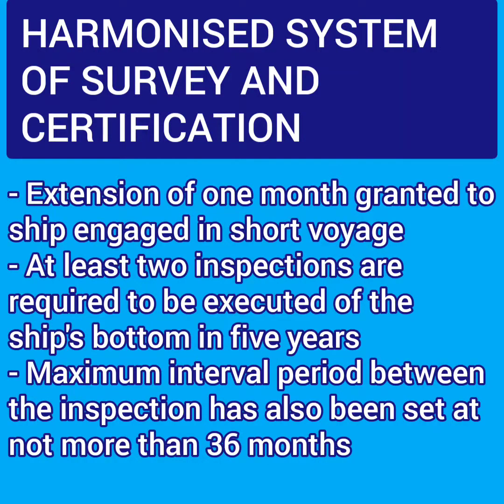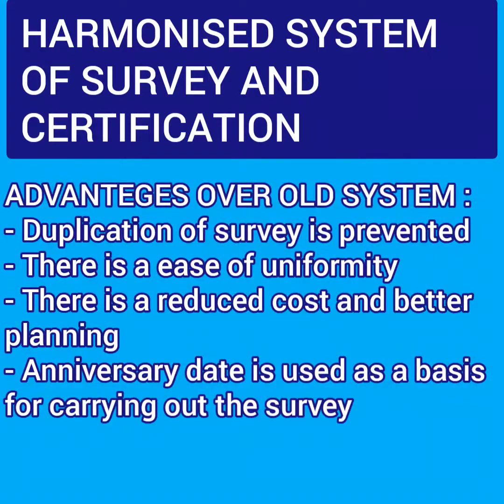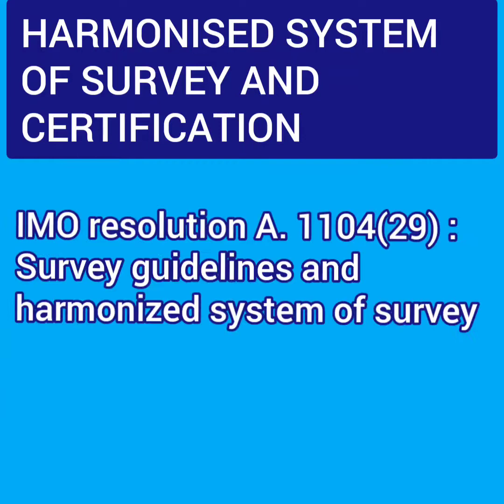The advantages of the harmonized system of survey over the old system are: duplication of surveys is prevented; there is ease of uniformity; there is reduced cost and better planning; and anniversary date is used as a basis for carrying out the surveys. There is also IMO Assembly Resolution 1104 at session 29, which covers survey guidelines under the harmonized system of survey.